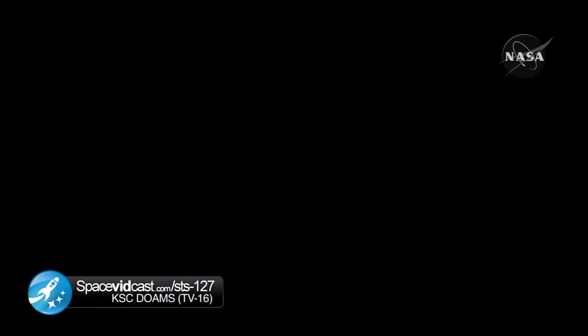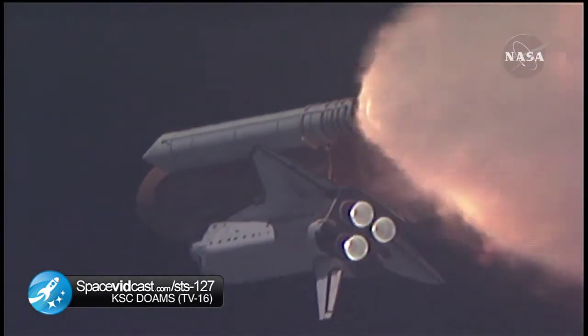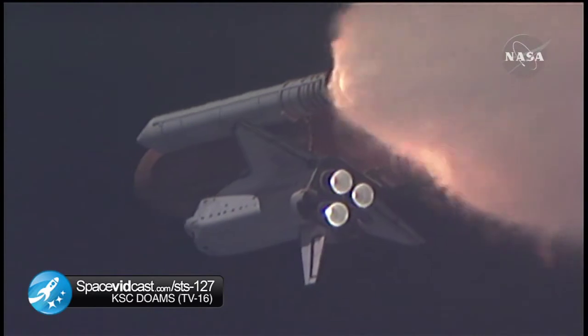At liftoff, the fully-fueled shuttle, boosters and external tank weighed 4.5 million pounds. The total thrust at launch was 6,425,000 pounds.